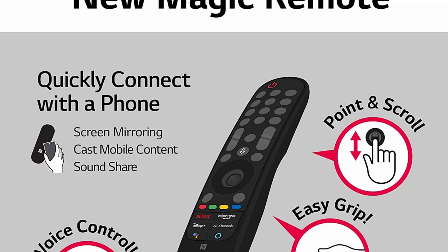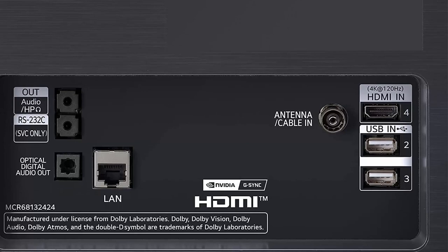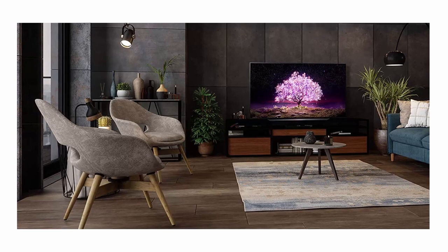LG's Game Optimizer makes this great as an OLED gaming monitor — it's NVIDIA G-Sync and FreeSync Premium compatible for real-time action and virtually no screen tearing. LG Game Optimizer and HDMI 2.1 get you, and keep you, in the action.